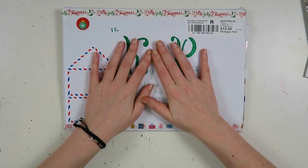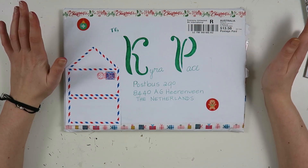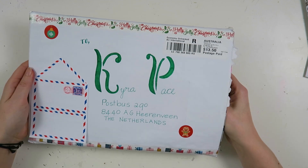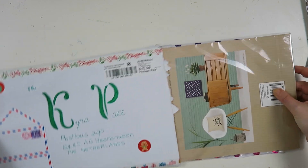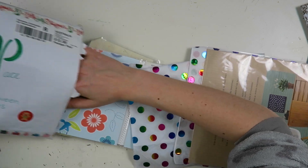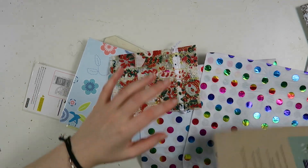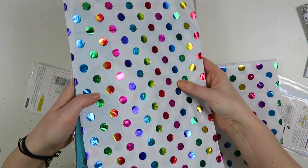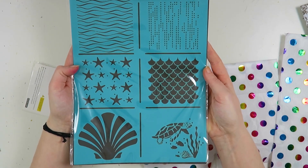Next up is this Christmas present from my pen pal Debbie. Debbie, you are amazing — thank you so much. I've been a terrible pen pal, but she sent me this Christmas package and I sent out a letter to Debbie. I'll show you what was inside, which is absolutely amazing. It was beautifully wrapped in tissue paper, which I'm definitely going to save. And she sent me these amazing stencils. Thank you so much, Debbie.